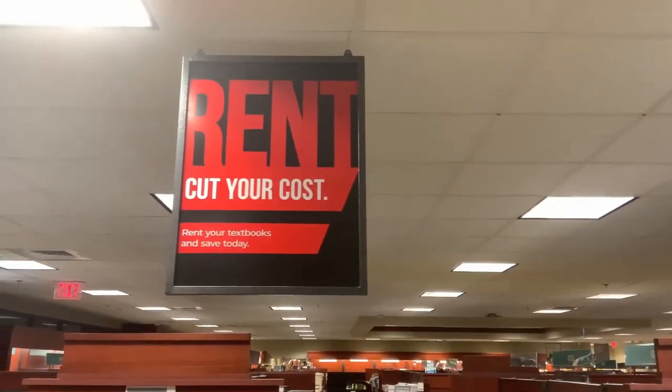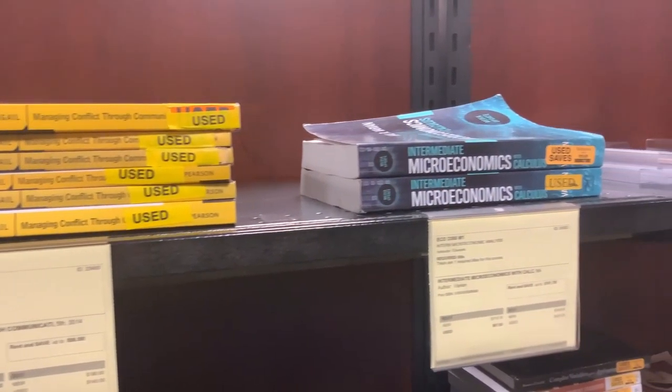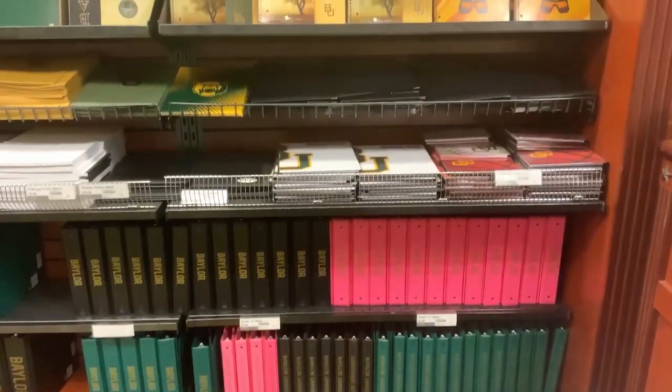Need a book for class? Don't worry — we work directly with faculty members to make sure we have the right book at the right time, every time. With options like renting, buying used, or going digital, our mission is to provide the most affordable choices.